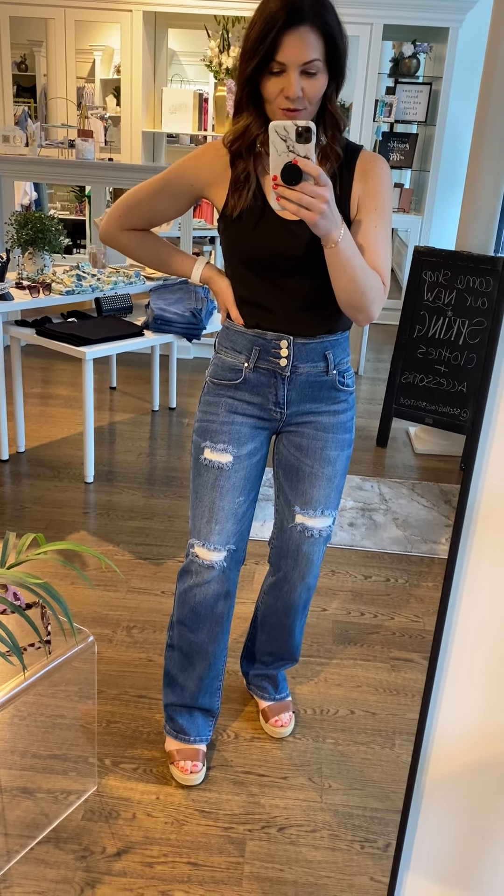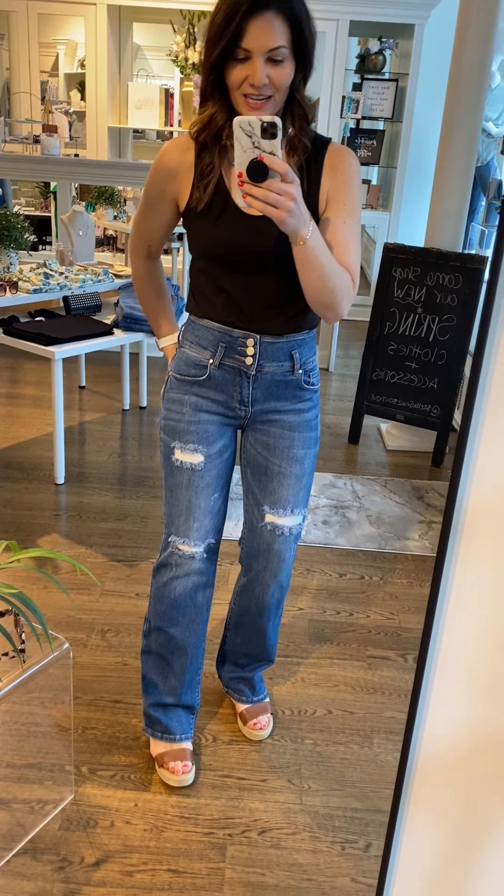Happy Friday! We just got new denim in — I dropped some off to Bailey yesterday and it's on the website now, so I thought I'd do a try-on and share the new Risen denim.